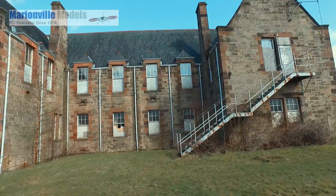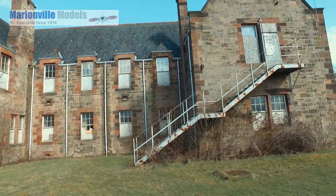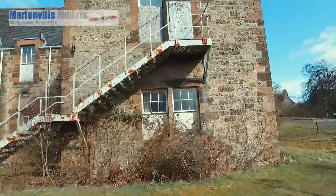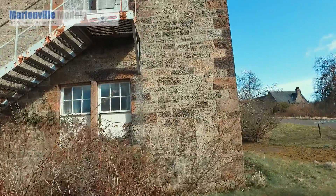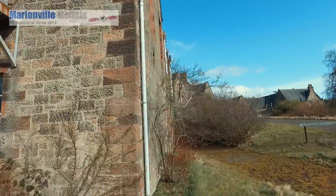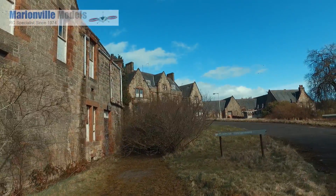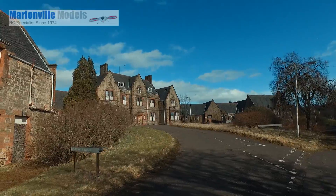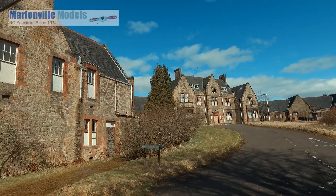I actually remember in the late 80s coming up here — there was a hall, I think it was a church hall, where we used to race model cars every Sunday night if I remember right. That was a long time ago. I think the whole place shut down in the 90s.